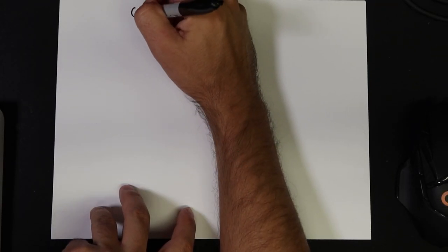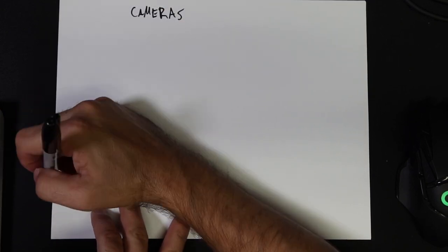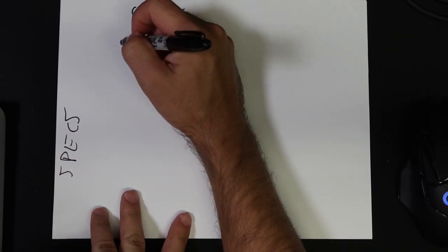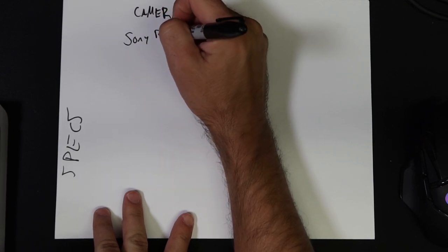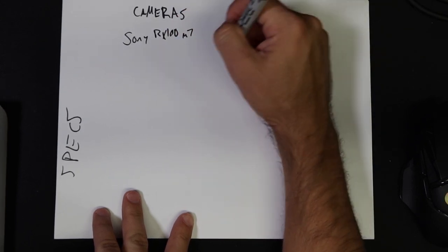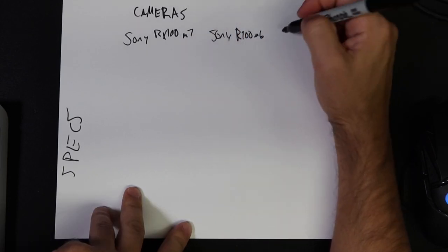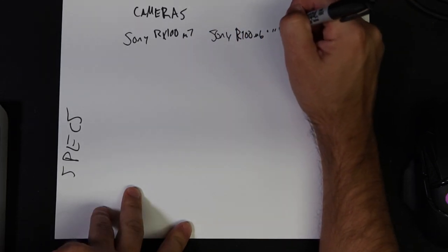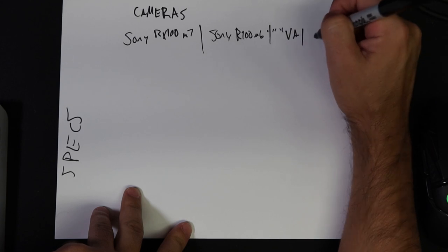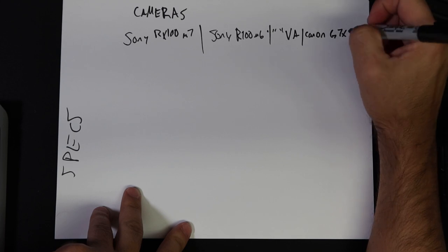On the top here we're going to have the cameras, and on the side we're going to have specs. My handwriting is terrible, so bear with me. We have the Sony RX100 Mark VII, the Sony RX100 Mark VI, the Sony RX100 Mark V and the 5A, and then lastly the Canon G7X Mark III.